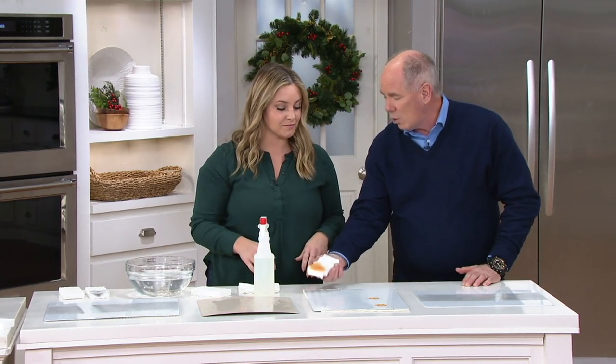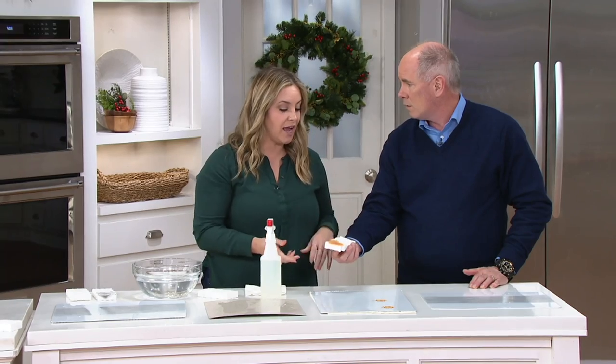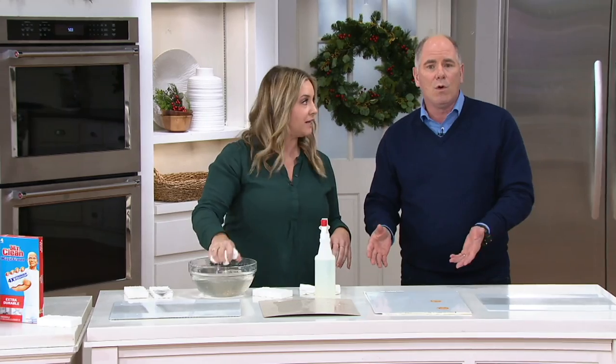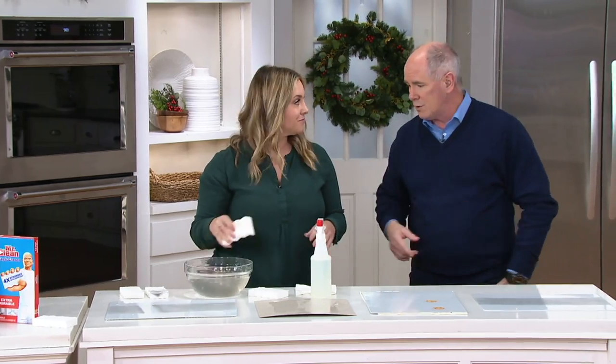We can use the same one over and over and over. You can actually just re-wet it if you want, then move on to the next surface and keep cleaning. We're using a bowl of water here, obviously, but if you had a sink a little closer you could do that as well.